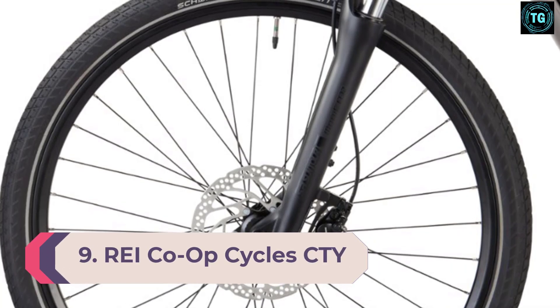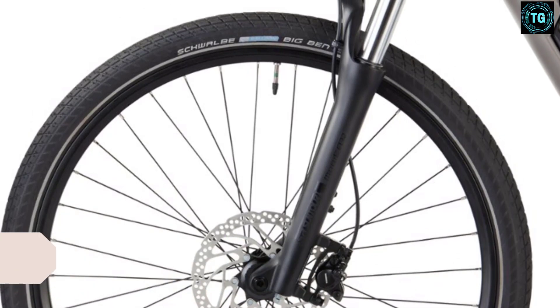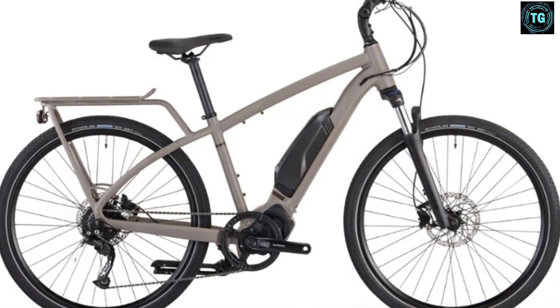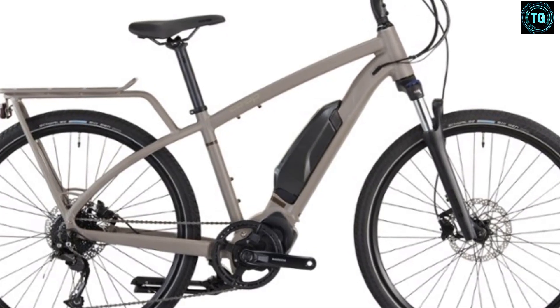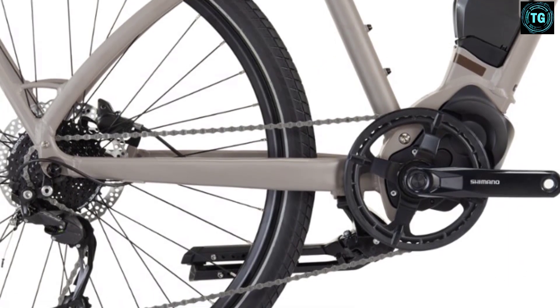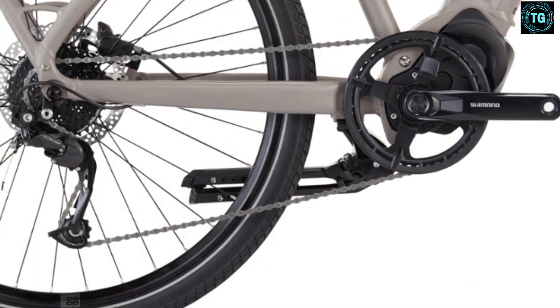Number 9: REI Co-op Cycles CTY 1.1 Hybrid Bike. REI's house brand bikes provide consistent value even without a big brand name. The CTY series combines a comfortable position with efficient wheels and a 24-speed drivetrain. The 1.1 gives you what you need and not a whole lot else, but at a price that's very tough to beat. Mechanical disc brakes and a Cell Royal saddle offset things like the alloy fork and no-name wheels. One of the best features is the Kenda 700x40C tires, which provide a lot of comfort alongside great grip. One of the best hybrid bikes for men under $600 for 2021.